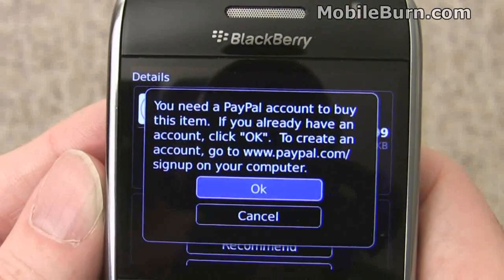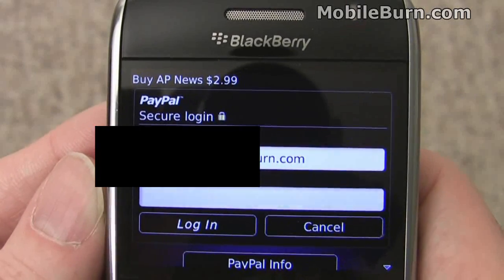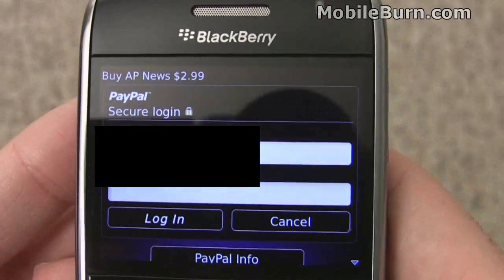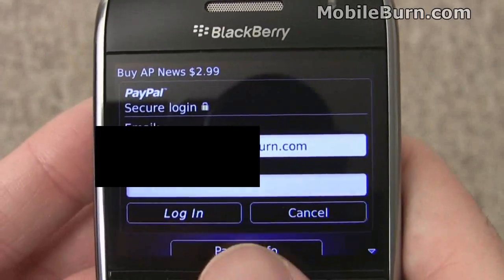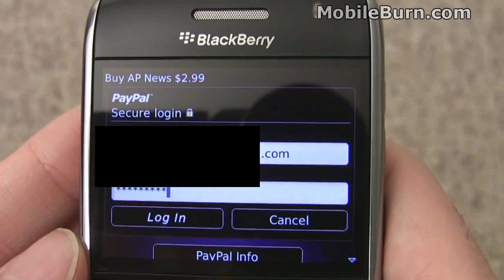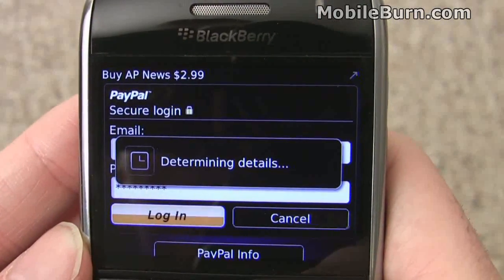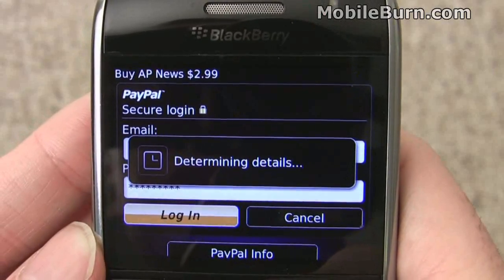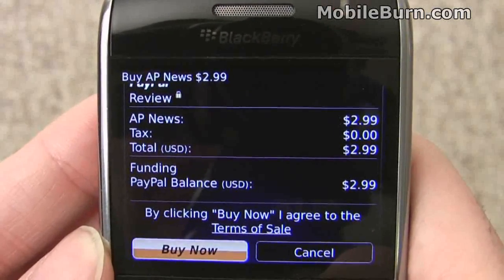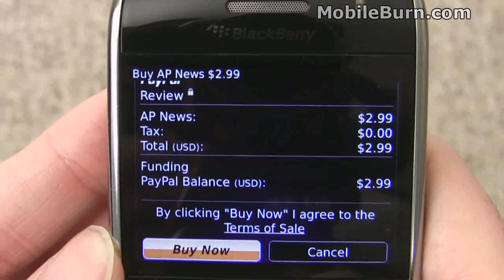Now you need a PayPal account to do this, which we of course already have. Put in the password here. Let's log into PayPal. This is a Curve 8900 on a UMA connection over WiFi, so I'm not using EDGE data at this point. There you can see our shopping cart — the AP News application for $2.99, no tax. I'm going to buy it with PayPal and hit the 'Buy Now' button.